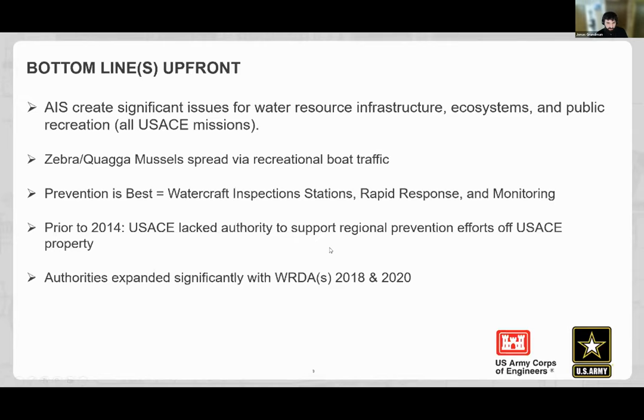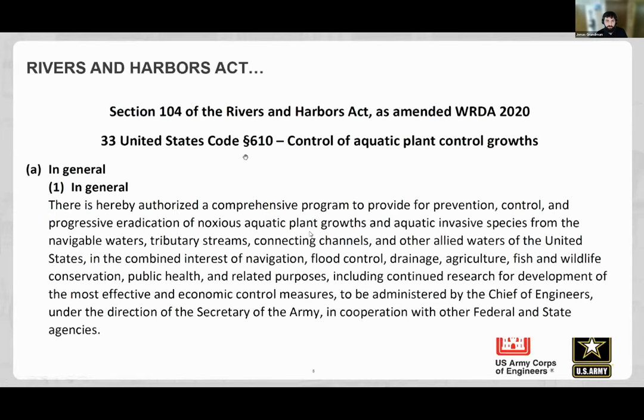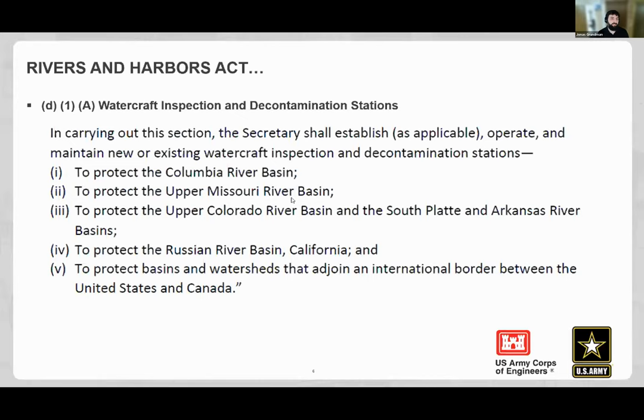Jonas is presenting on expanded authorities from WRDA 2018 and 2020. The U.S. Code section is still technically titled 'Control of Aquatic Plant Growths' (33 USC) even though it now includes all aquatic invasive species. The authorized specific basins for watercraft inspection cost share are: Columbia, upper Missouri, upper Colorado, South Platte, Arkansas, and the Russian River in California, plus any basin adjoining the international border between the United States and Canada.